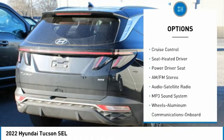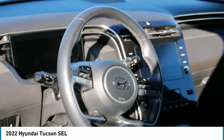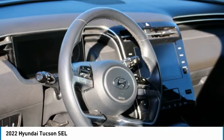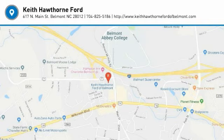Remote keyless entry, headlights auto off, mirror memory, security system, and cruise control. Is love at first sight really possible? Let us know when you stop in.